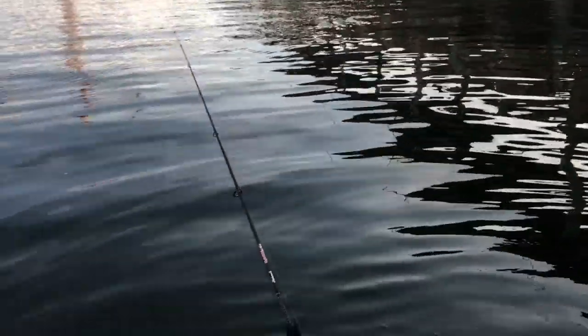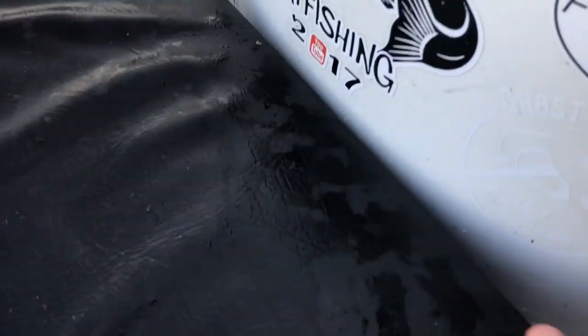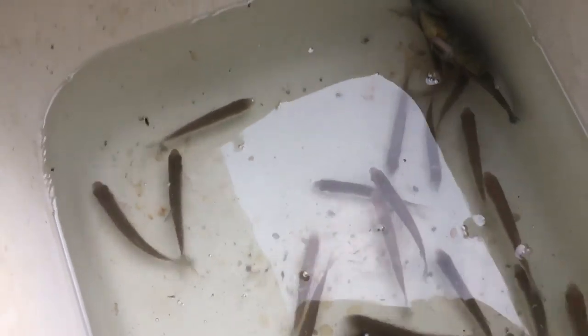Nice job guys! We've got probably seven or eight fish — kind of lost track. We're just using these shiners: small, medium, and large. This one's a bluegill here, so we'll wait for him to get some energy and pitch him back out.